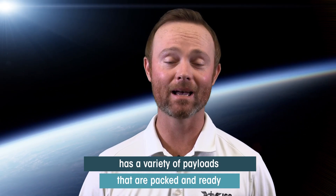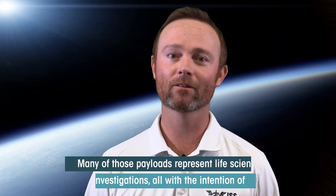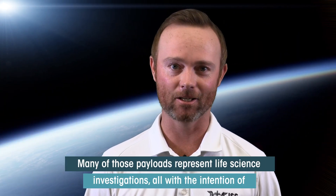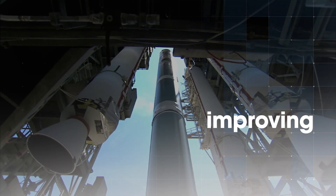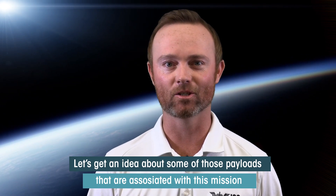The International Space Station U.S. National Laboratory has a variety of payloads that are packed and ready to launch aboard SpaceX's 17th resupply mission to the International Space Station. Many of those payloads represent life science investigations, all with the intention of improving patient care back on Earth. Let's get an idea about some of those investigations that are associated with this mission.